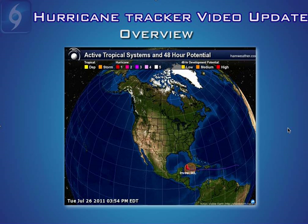Hi, this is your Hurricane Tracker video update for July 26th of 2011, recorded at 4 o'clock p.m. Eastern Standard Time.